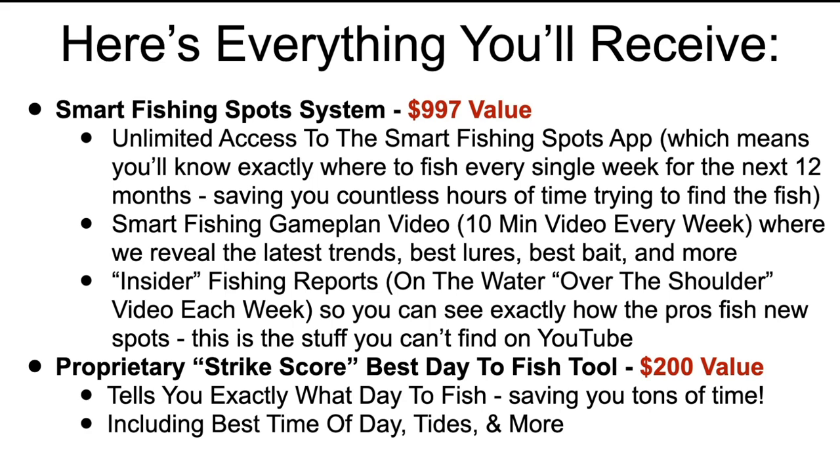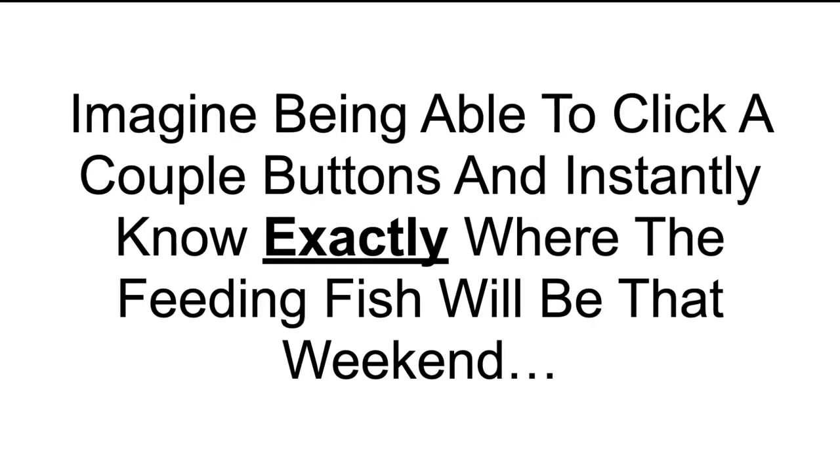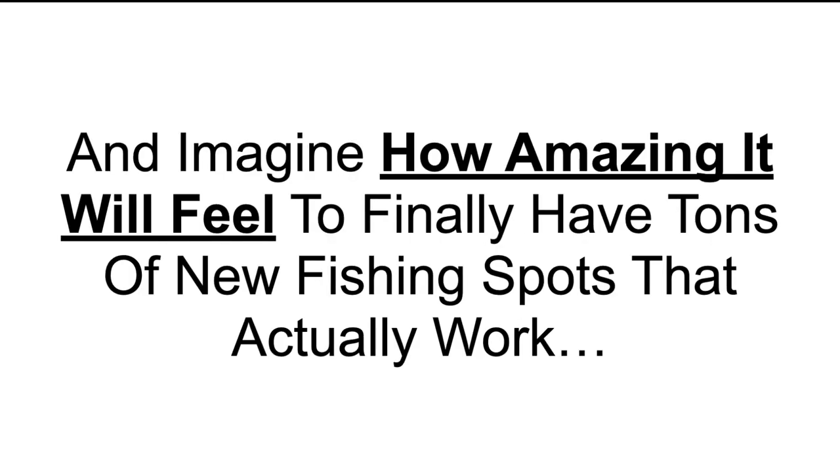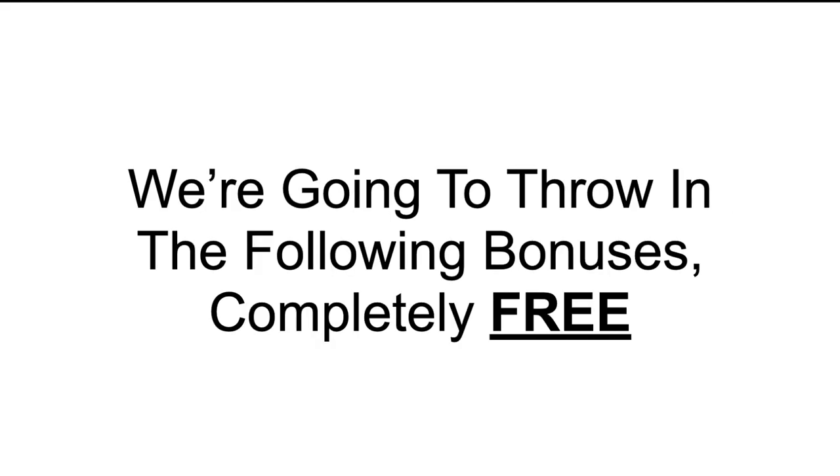This is priceless — the stuff you can't find on YouTube. We also throw in our proprietary strike score, our best-day-to-fish tool. It tells you exactly what day to fish, saving you tons of time, including the best time of day, tides, and more. Imagine being able to find new fishing spots from the comfort of your home in mere seconds, and instantly know where the feeding fish will be that weekend.